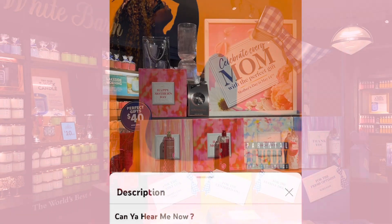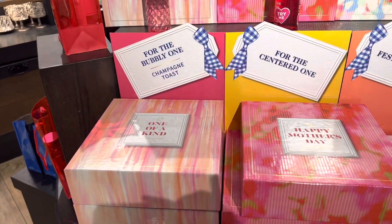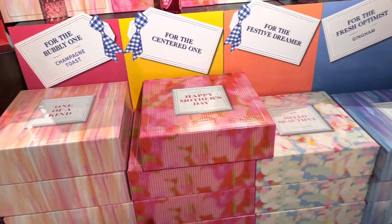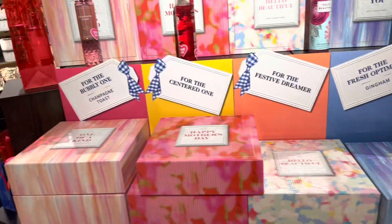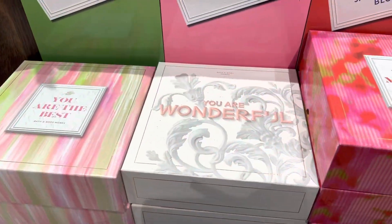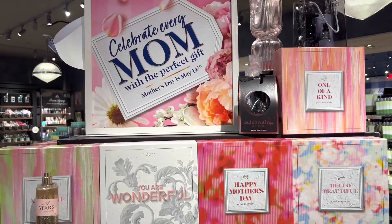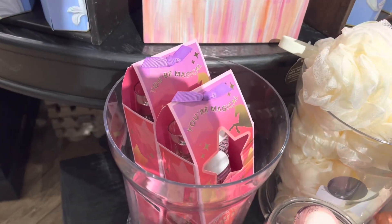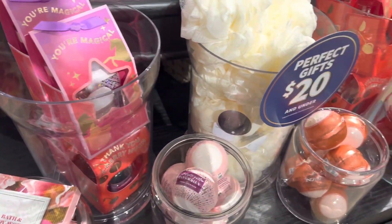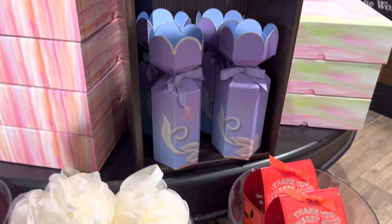The Mother's Day stand was absolutely beautiful but I don't think I want to pay those prices. The 'You Are Wonderful' set is cute but it's Pure Wonder and my mom doesn't like Pure Wonder. She can't stand In the Stars either. Maybe I'll get her the Japanese Cherry Blossom one, but honestly my mom would rather just get a gift card.